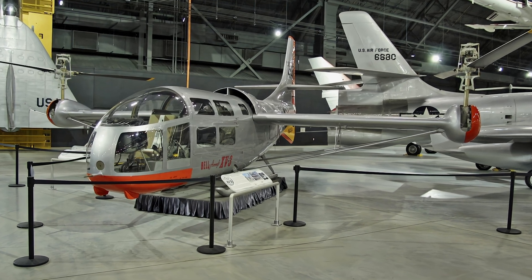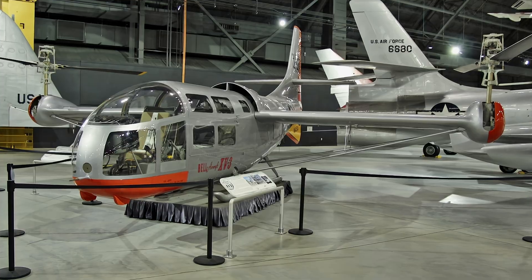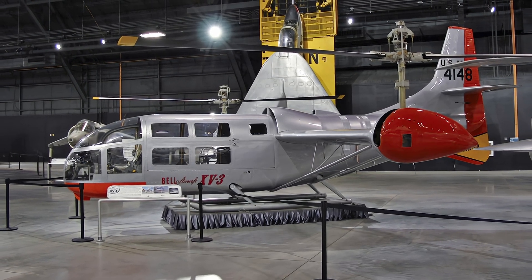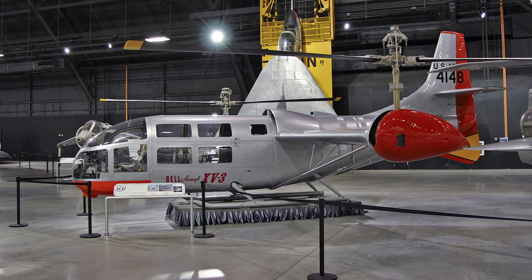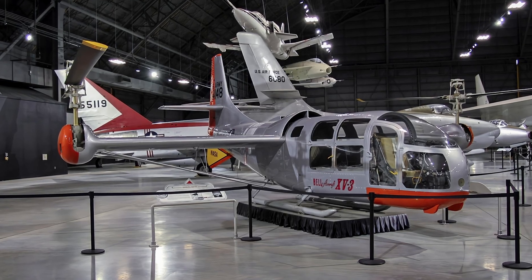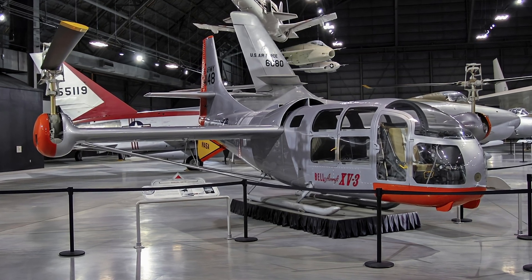Bell's XV-3 became the world's first successful vertical short take-off and landing tilt rotor aircraft. The first complete conversion from take-off to horizontal flight and back, and the first ever for a tilt rotor aircraft, took place in December 1958. It did not go into production, but it paved the way for the modern tilt rotor CV-22 Osprey.